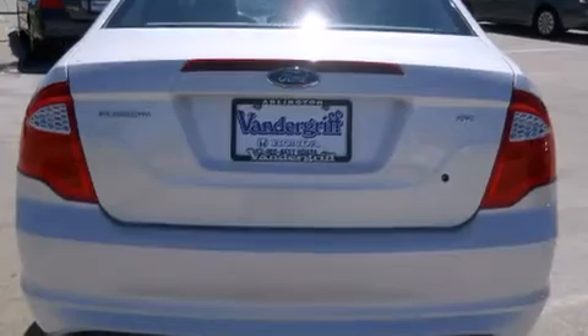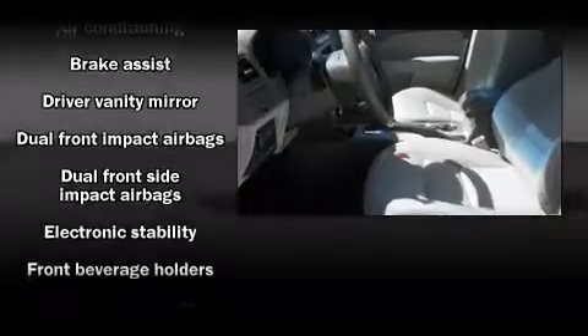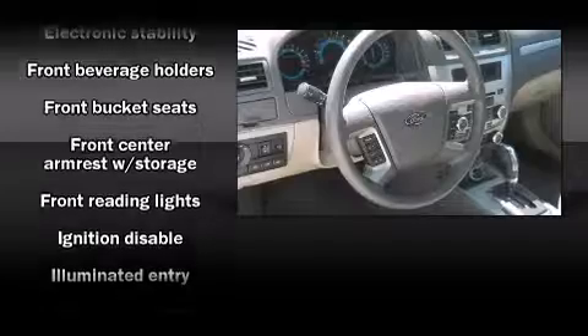Top features include front fog lights, a tachometer, a trip computer, and air conditioning. Premium sound drives six speakers, providing you and your passengers a sensational audio experience.